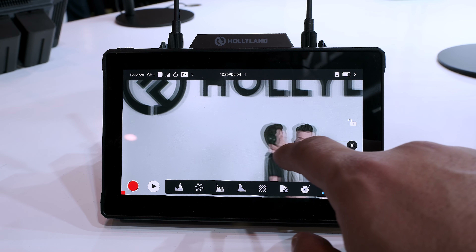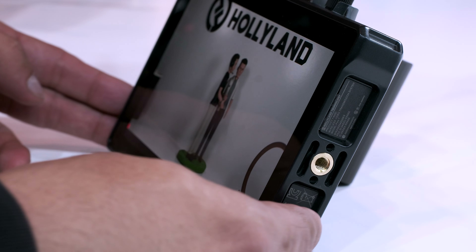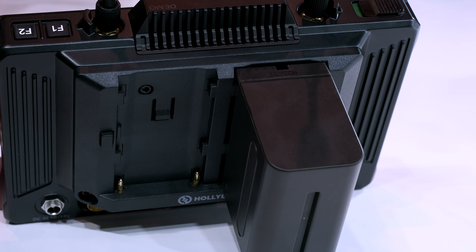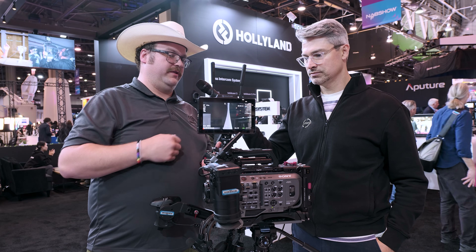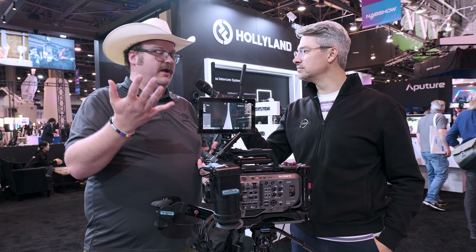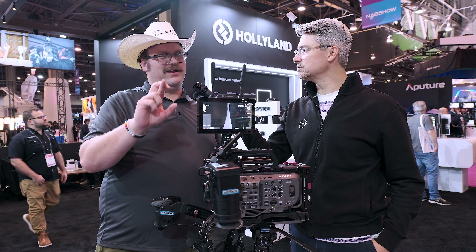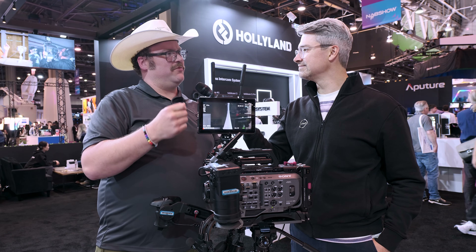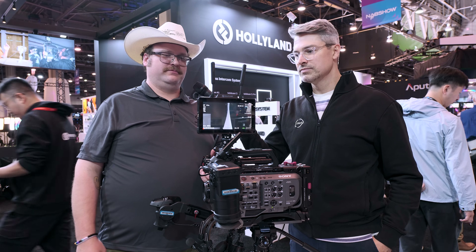Let's talk about battery and powering this system. These use NPF batteries — I've got the big NPF-970s on the back. The beauty is the dual battery setup so you can hot swap. You also have DC power availability, and even USB-C out. A lot of our newest stuff has USB-C video out too, so I'm hoping for that — though I haven't gotten the full specs yet.